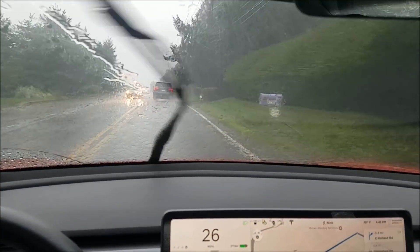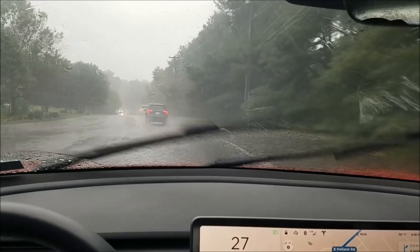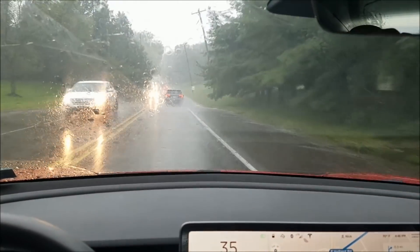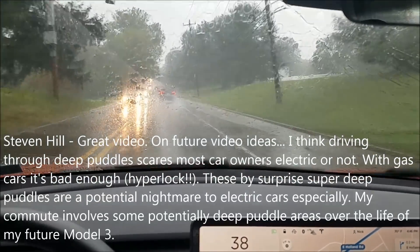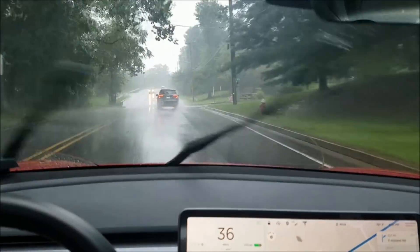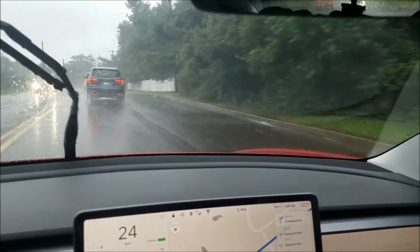Going through puddles here — Tesla handles driving through some pretty severe puddles in the road, no problem whatsoever. It acts like a normal car. Some people have been worried about the battery in the bottom of the car, but it must be sealed pretty well. There's another big puddle — see the water splashing.